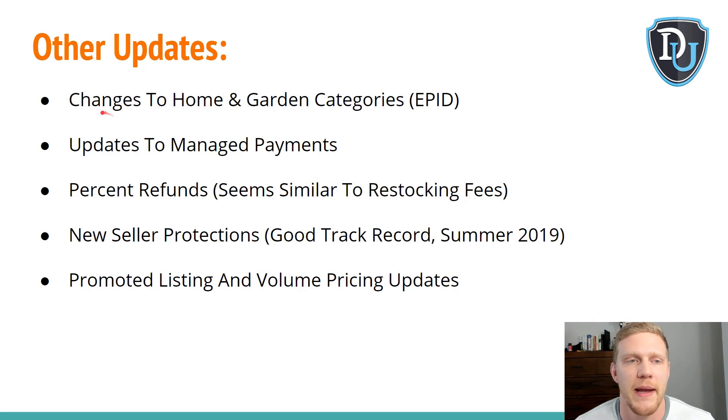There are some other updates. They're changing home and garden category names and descriptions, which I believe is to align with the EPID — the eBay product identification — basically eBay's buy box, or them copying Amazon, which was supposed to roll out 100% already but hasn't. Typical eBay fashion. For managed payments, they've integrated PayPal so people used to it can still use it, but now you don't have to exclusively use PayPal. I haven't looked too deeply into it yet — there's more to follow.